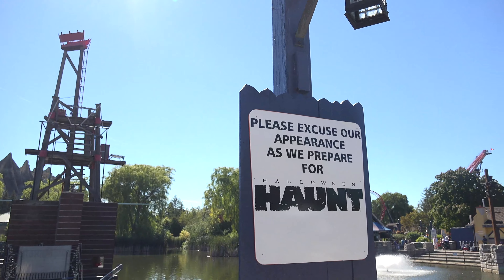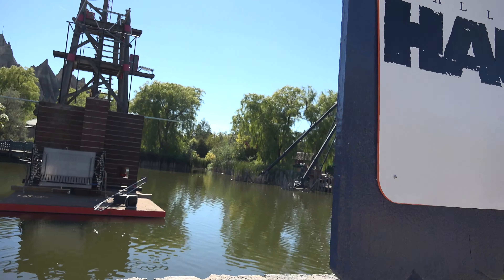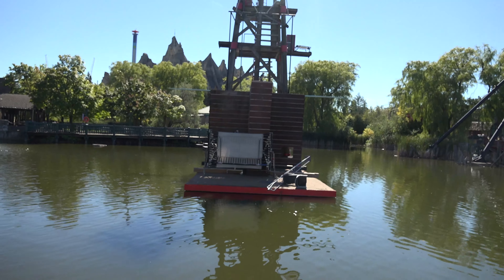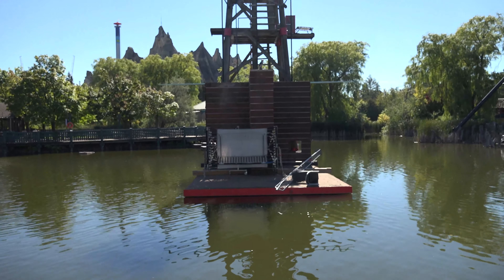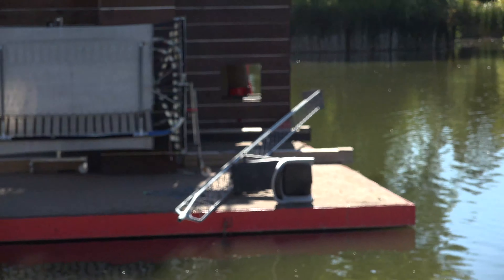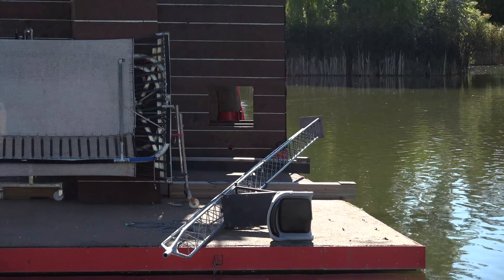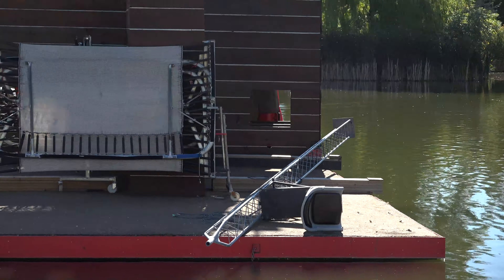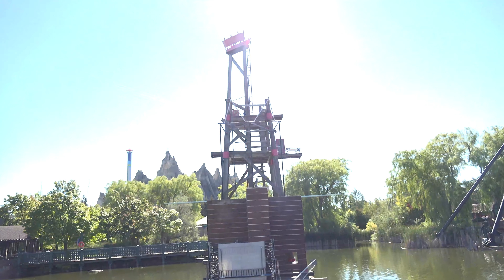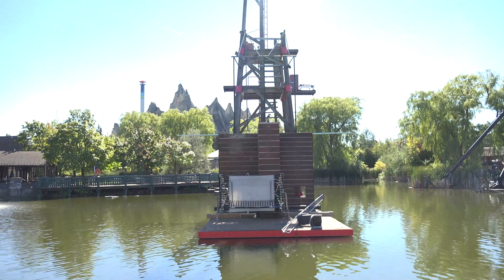Speaking of Sink the Jerk, they have this awesome sign which says 'Please excuse our appearance as we prepare for Halloween Haunt.' Out in Arthur's Bay, they have packed up most of the trampolines — not quite all of them, still got a little bit of work to do, which is why they have the sign. And they have the structure here with the seat at the top of this tower. Poor Sink the Jerk. I am so looking forward to seeing that jerk just plummet right into the water here at Arthur's Bay.